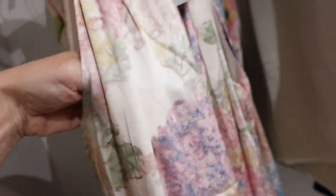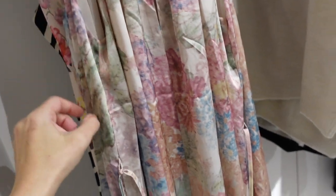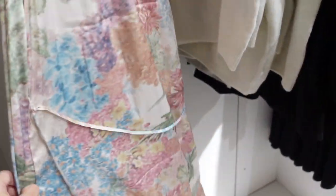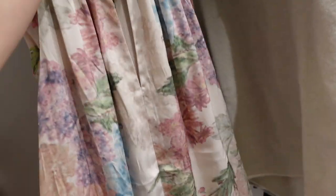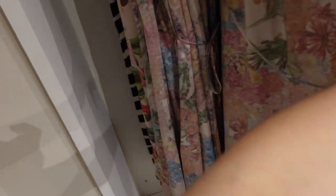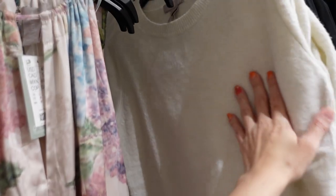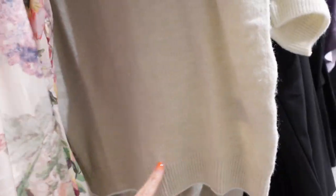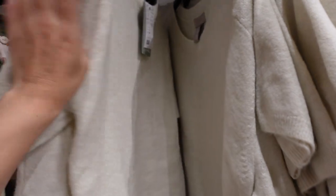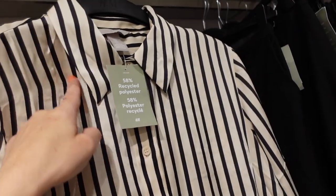New halter neck dress — how pretty is the print on this. Super silky material, drawstring at the top, keyhole plunging neckline, flowy with a belt, $49.99. Next up, super soft short sleeve sweater — crew neckline, ribbing at the sleeve and at the bottom, same fit through the back, $19.99.